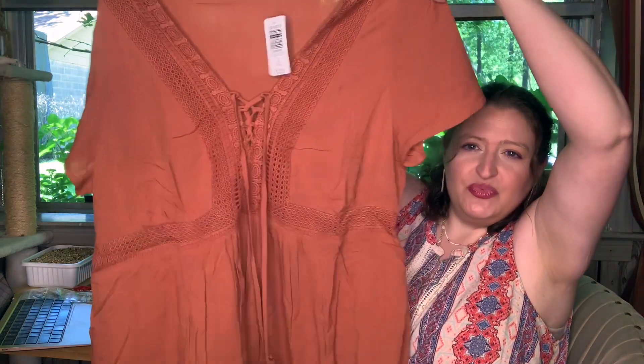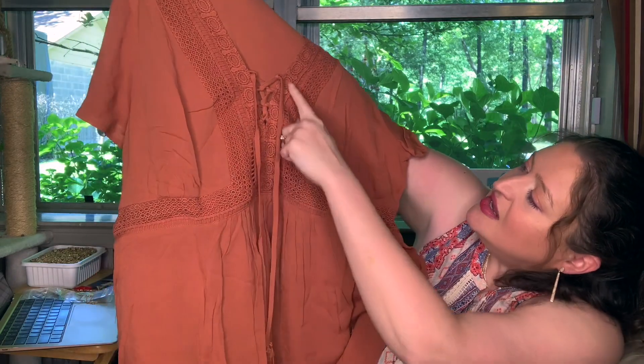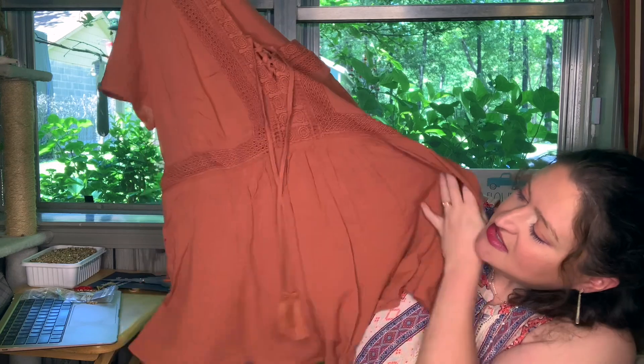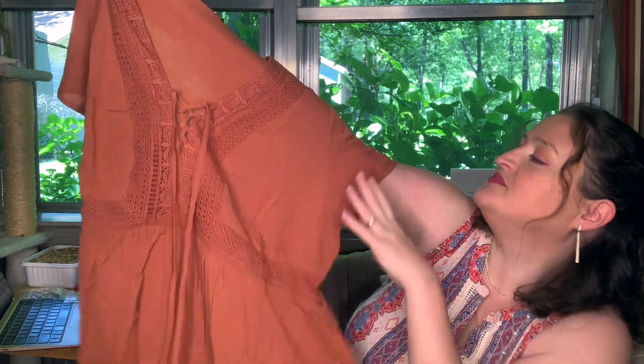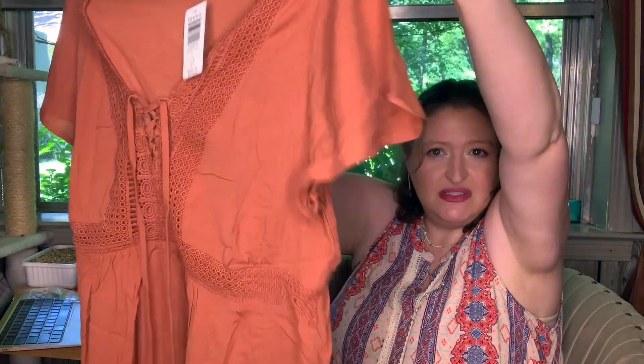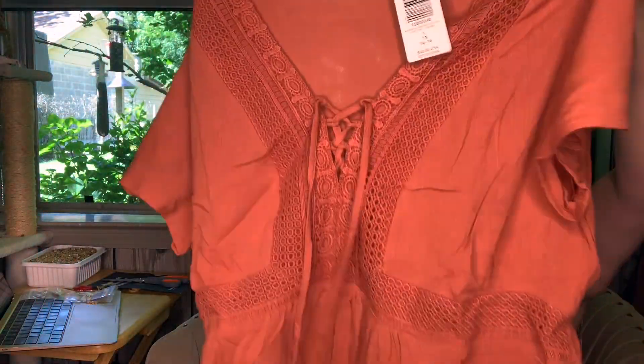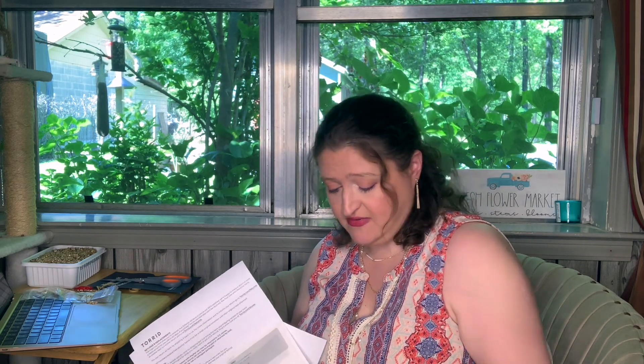Then I got this brown one. It does also have a lot of cute crochet-type detail — a fitted front, flowy bottom, and a cute little flirty flowy sleeve. This is the Auburn Short Sleeve Crinkle Gauze Lace-Up Baby — $22.94, originally $45.50.